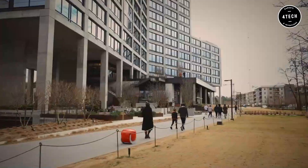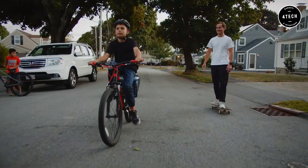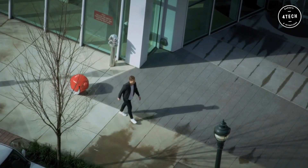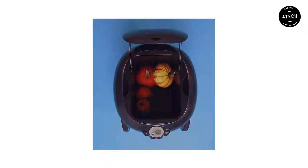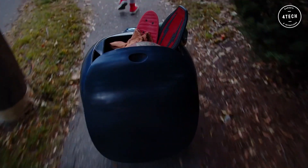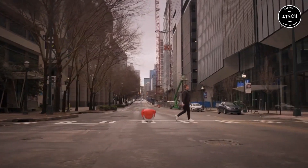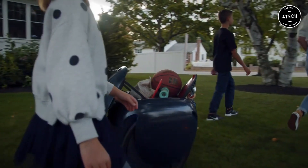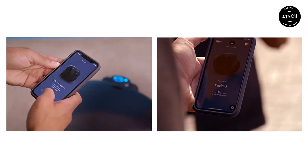Piaggio has oriented Gita to be used by people who go shopping, bring gym equipment, or even toys for children and other things along with them. Since the first Gita prototype was shown to the press in a 2017 presentation, the creators of the Vespa have added new features to the robot, such as an app to control it. Thanks to Gita, you can walk peacefully, hands-free, or have space to carry more items.